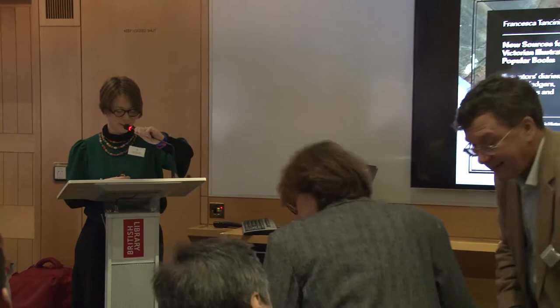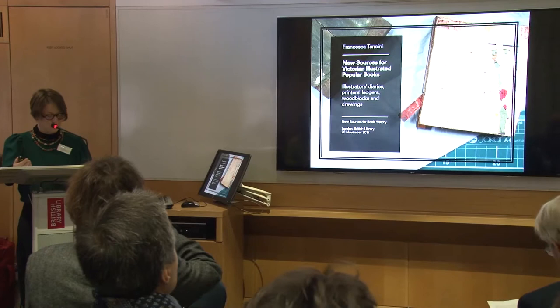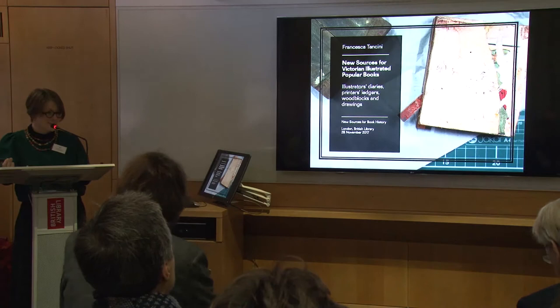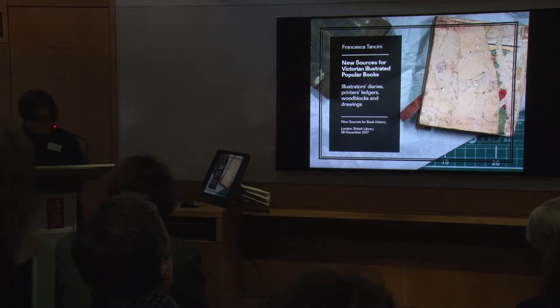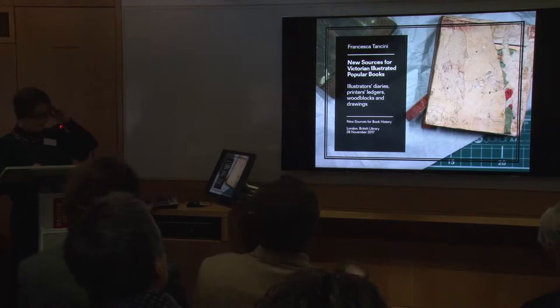Thank you very much, Laura, for the invitation to this conference, and also thank you for the introspective work you requested us to do. Because to talk about methodologies and approaches, particularly when regarding an in-progress research, forced me to self-examination — to shift my focus from the work itself done so far, and to translate it with a different perspective.